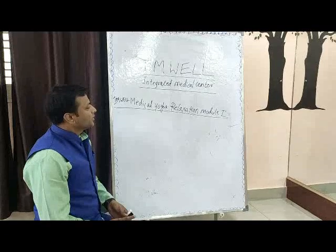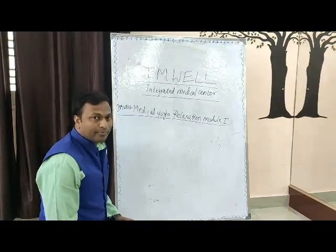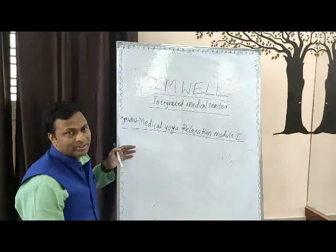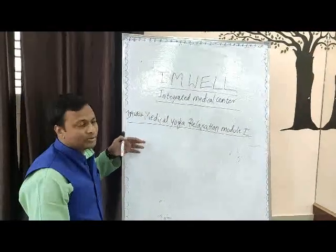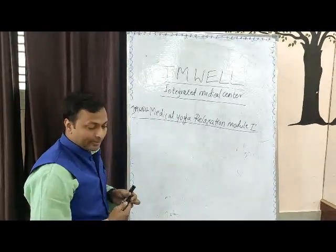Welcome one and all. This is a relaxation module we have designed for you because of the distance where you are not able to reach us in a physical format. So this is an online format we designed for you to follow.